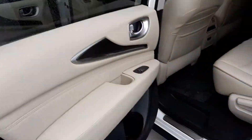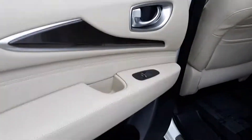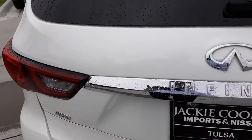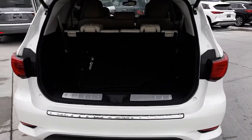It's third-row seating and seats up to seven people. Let me open the trunk up here so you can see the storage there. It's got all the floor mats with it.